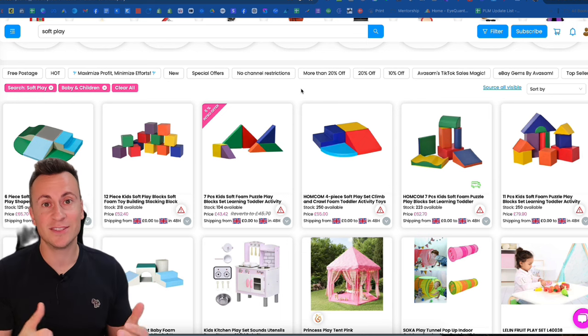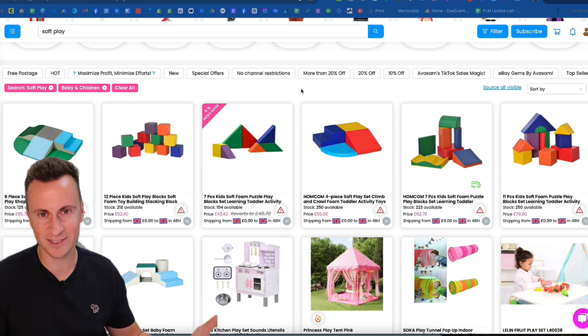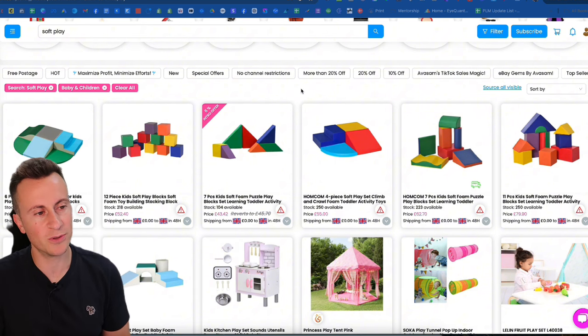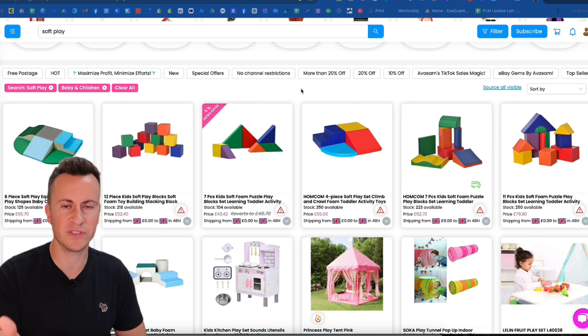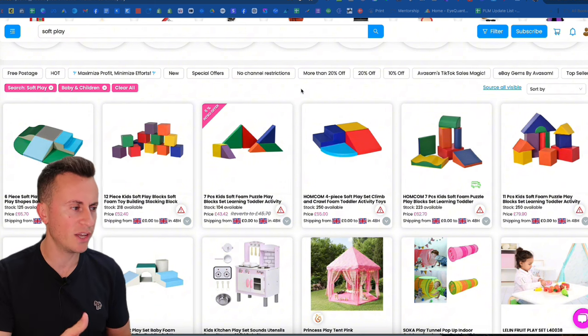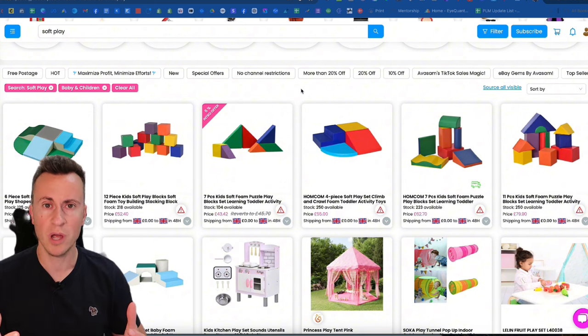Product number one is soft play. If you've never had kids then you're probably thinking what the hell is soft play. I can tell you now, soft play is huge for children under five or six years old. It's the sort of thing that more and more parents are starting to invest in to bring into their own homes to help develop their kids and help them with their natural progression.